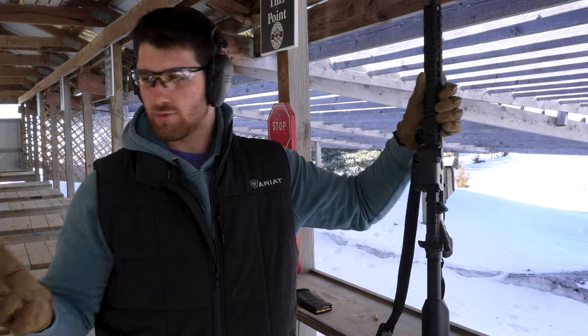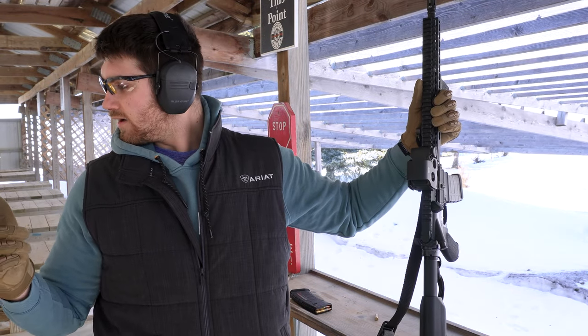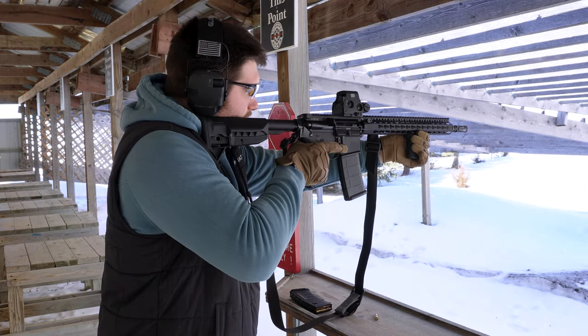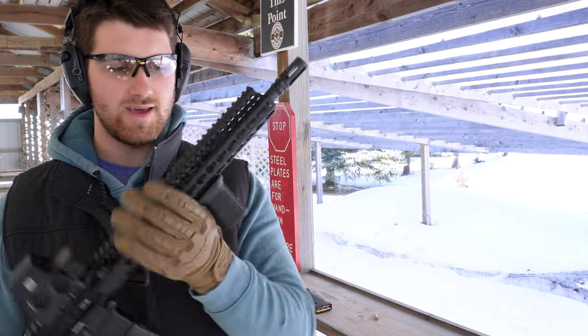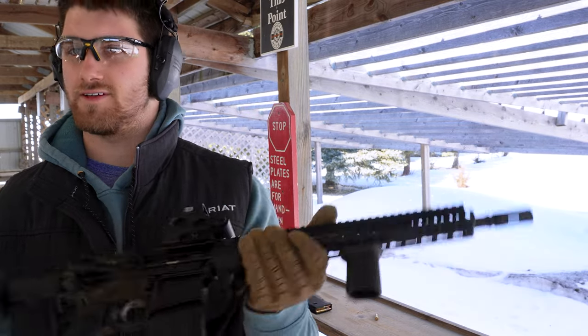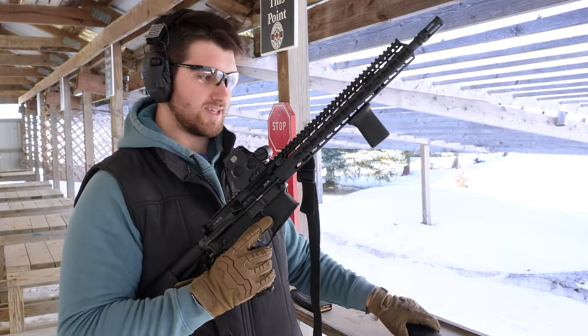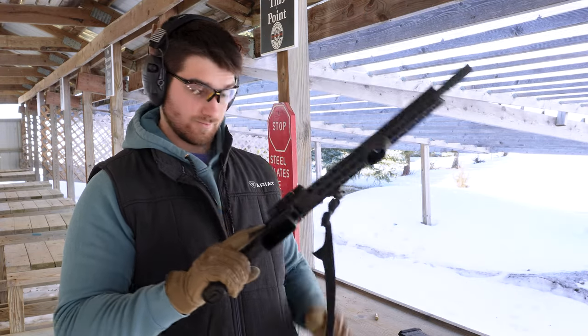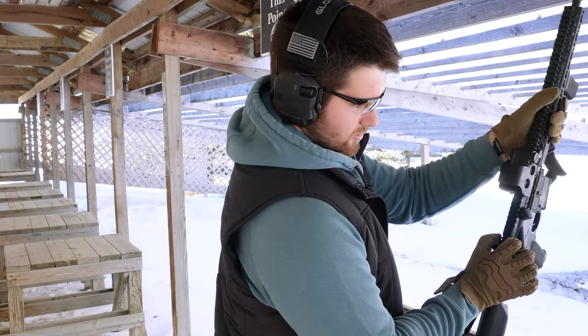They're both the same barrel length at 14.5. Granted, the M4A1 by Daniel Defense is a lot more front heavy. Thinking it's the gas block or just — I don't know what else it could be that makes it feel heavier in the front? No, that makes it shoot softer — the gas block. The BCM is probably better.